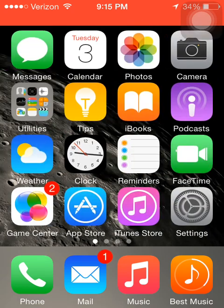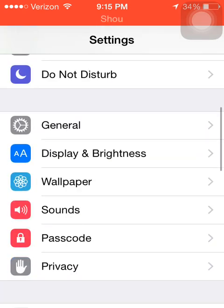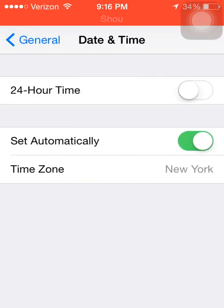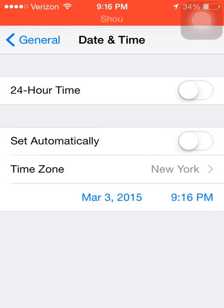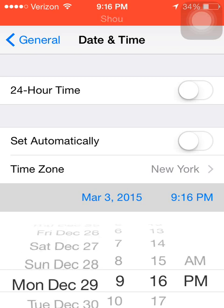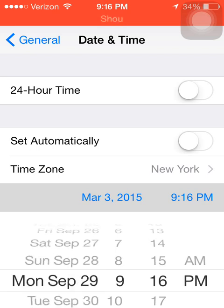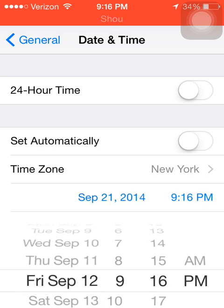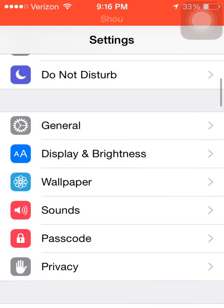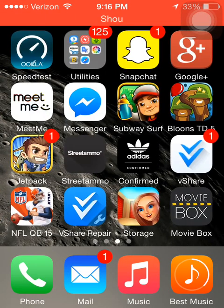First, what you're going to want to do is go to your Settings and change your date to September 1st. So I'm going to go to General, then go to Date and Time, set Set Automatically to Off, and then go to September 1st. Okay, Monday, September 1st. Hit back. So now we're on September 1st.